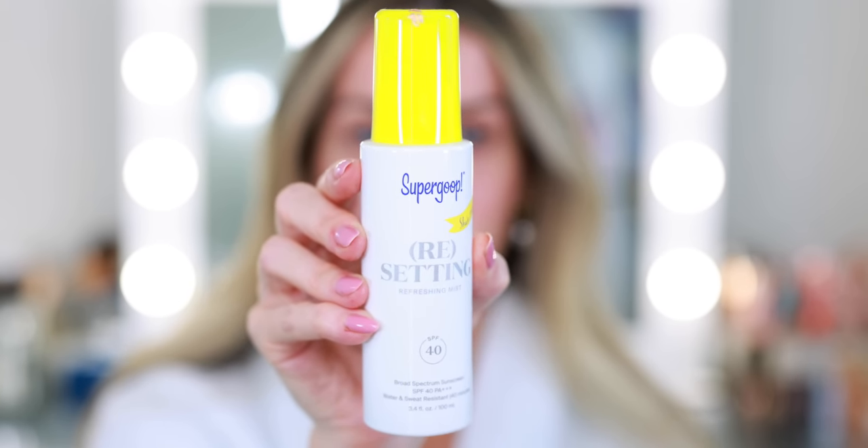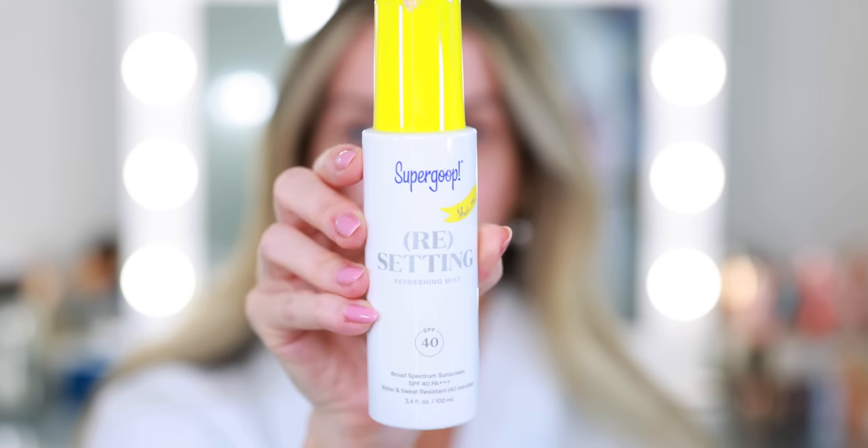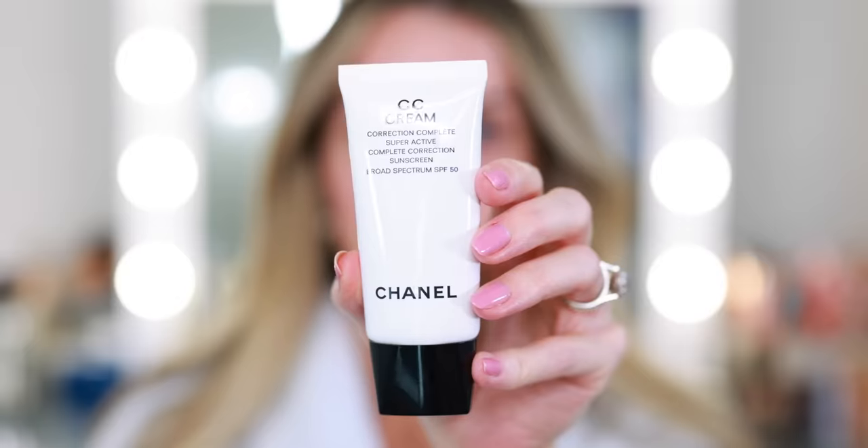Reapplying sunscreen to the face is very difficult if you have a full face of makeup, so I purchased this resetting spray — it's a refreshing mist with SPF 40. Somebody pointed out that you'd have to spray a lot of this mist to truly get the SPF benefits, and that's certainly true, but I still think it's better than nothing if you're going to be outside. The mist is not incredibly even, so you have to be careful and kind of douse the entire face to make sure it's evenly spread. The convenience factor makes it worth it, and it has rosemary and mint so it's very refreshing.